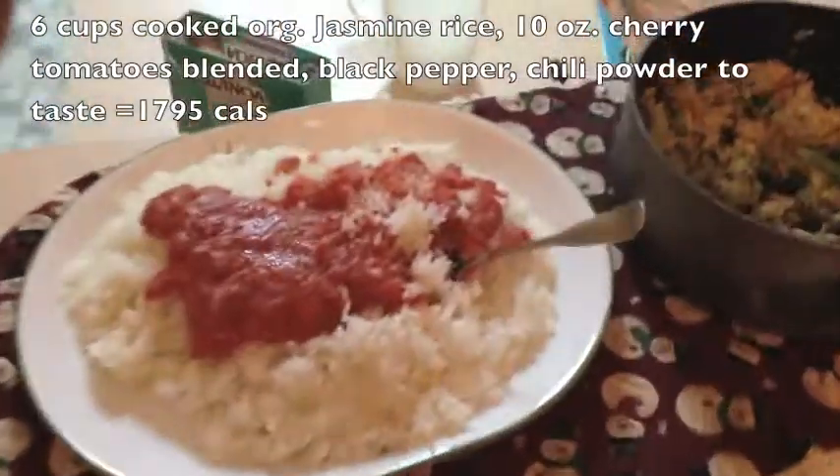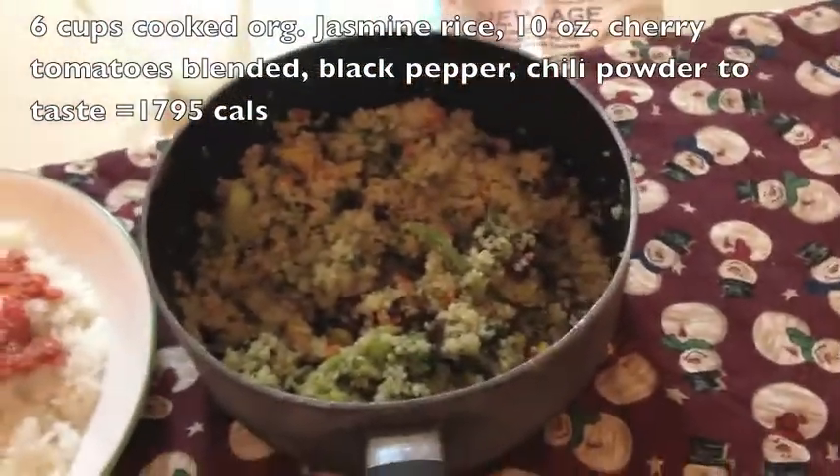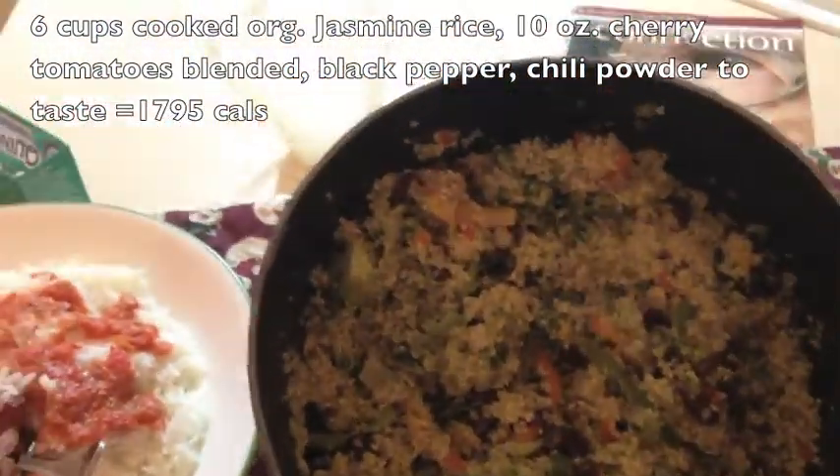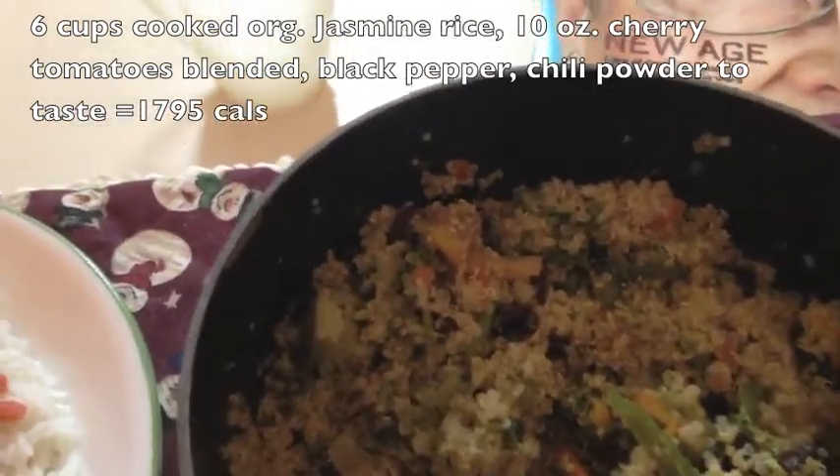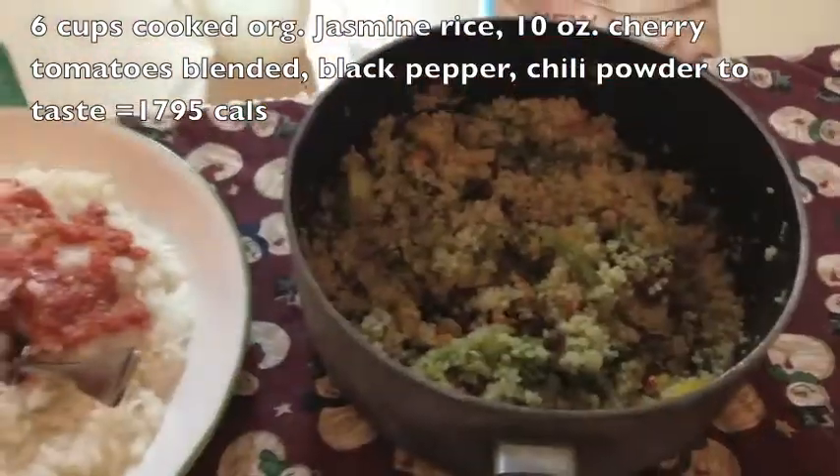Just arrived, and this is what my mom made. She made some quinoa with raisins, broccoli, looks like carrots, some squash maybe, and peppers. I'm going to enjoy both of these.